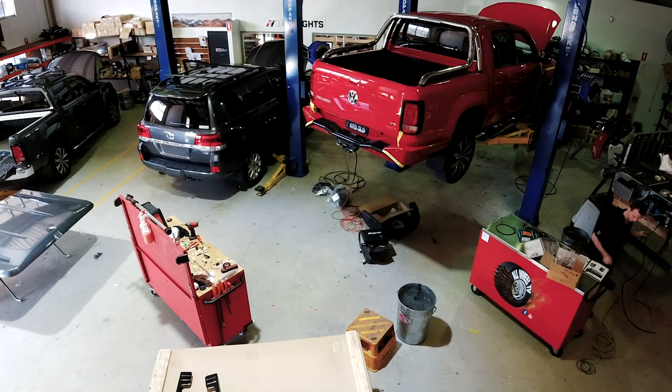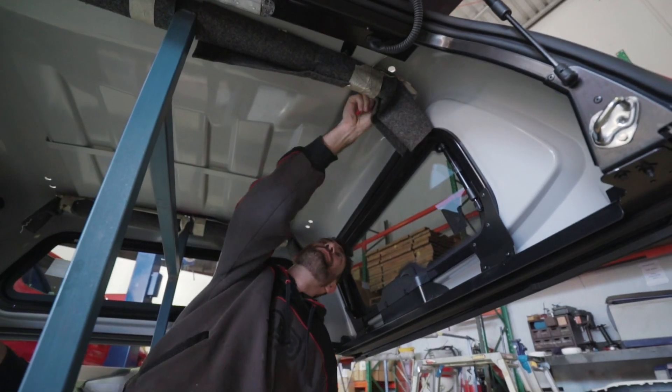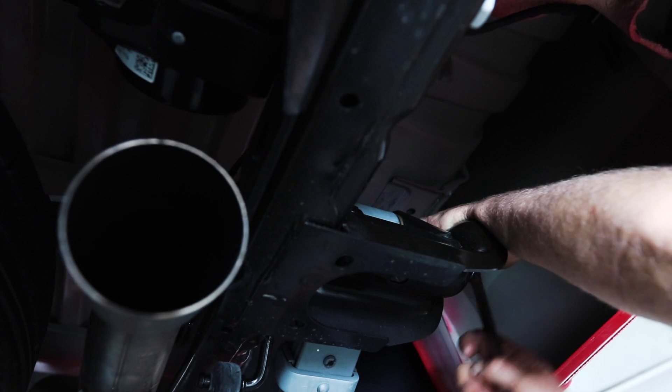Today has been an absolutely fantastic day. We've got the bar on, the suspension in, the fuel tank in, the canopy's getting ready, the drawers are prepped and ready to go, and there's a little hidden secret in the back that's nearly ready to go.